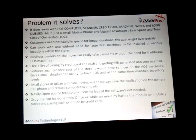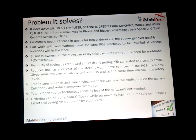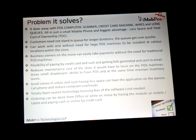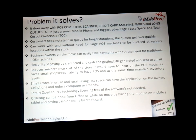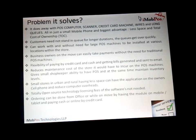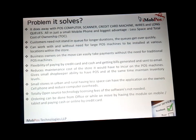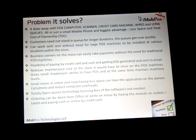The problem iMobPos solves: it does away with the POS computer, scanner, credit card machines, wires, and long queues — all in just a small mobile phone. The biggest advantage is less space and total cost of ownership. Even banks, who currently buy EDC machines at a very high cost, see their costs reduced. Customers need not stand in a queue for long — the queues get over quickly.